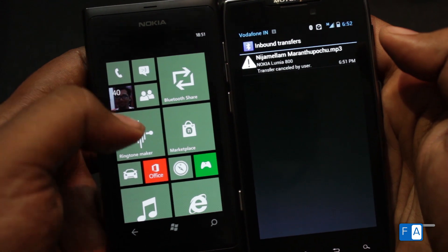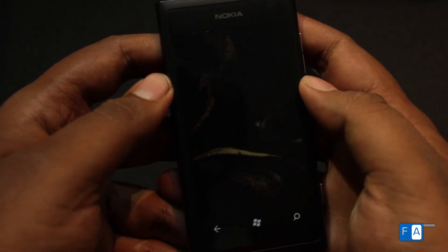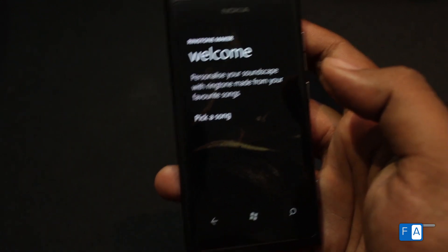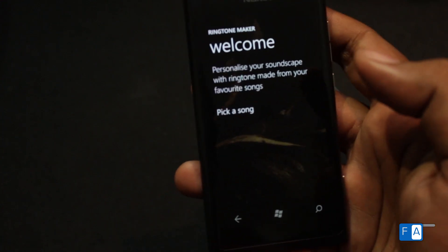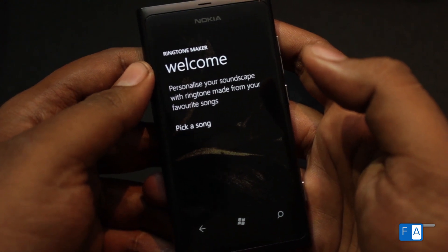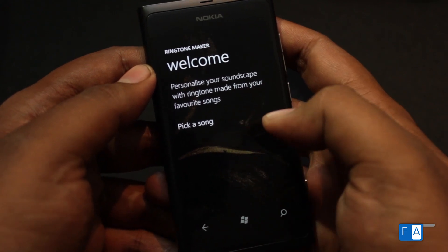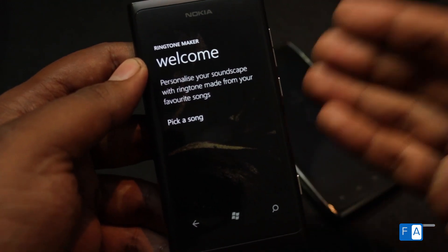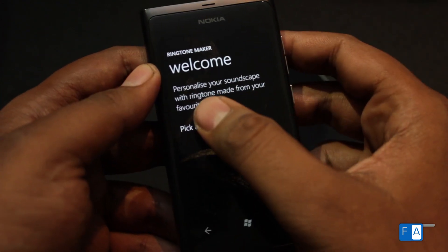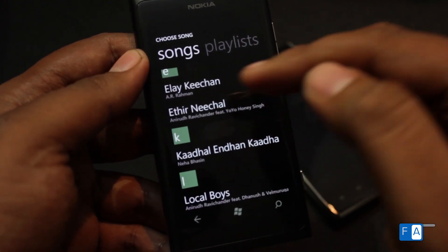Let's take a look at the ringtone maker. This is very useful because before it was very complicated to load a music file as a ringtone — I had even written a post about it. Thankfully Nokia has a new app that can fix that. Previously there were some third-party apps, but this app can pick music directly from your library, which is access provided only to Nokia apps. I'm picking a song that's already on my phone through Zune.